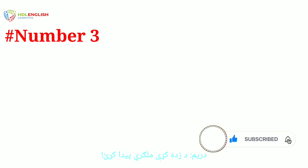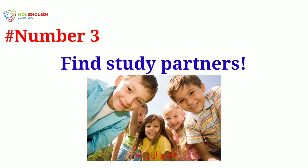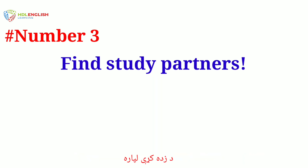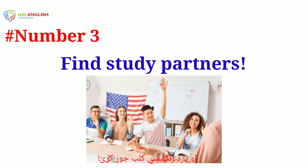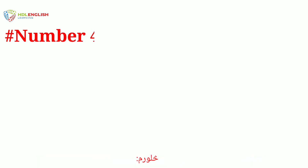Number three: find study partners. You don't need native speakers to practice your English. Find a study partner or form an English club. You can help each other and you will learn by helping others with their problems.